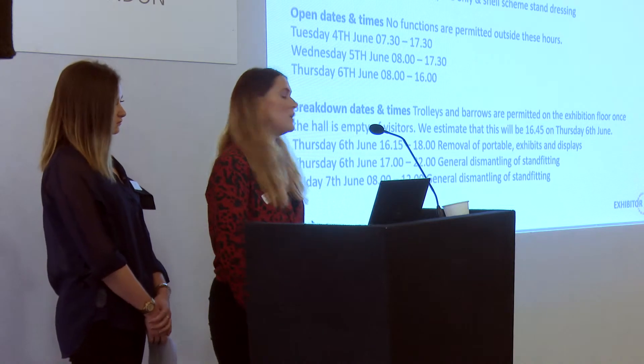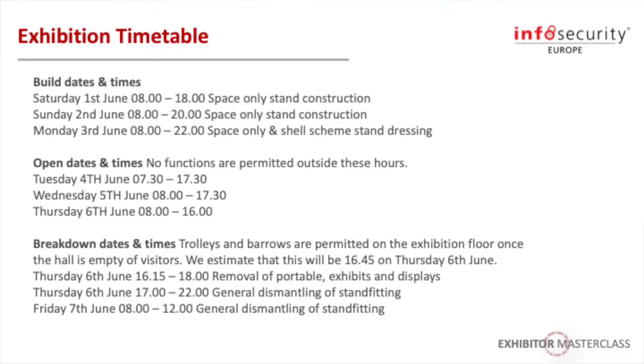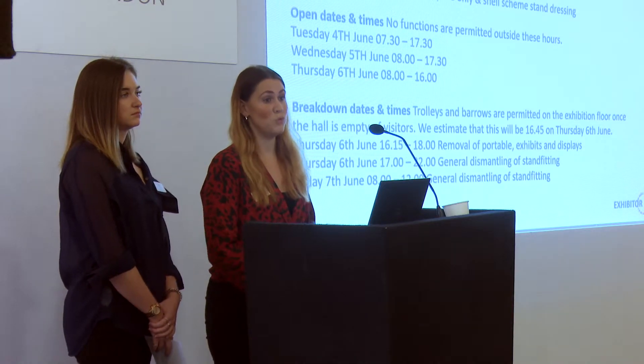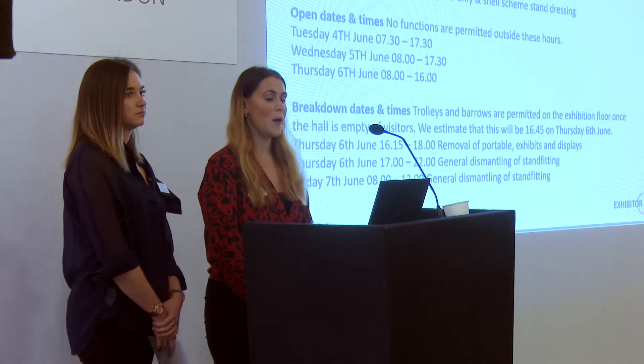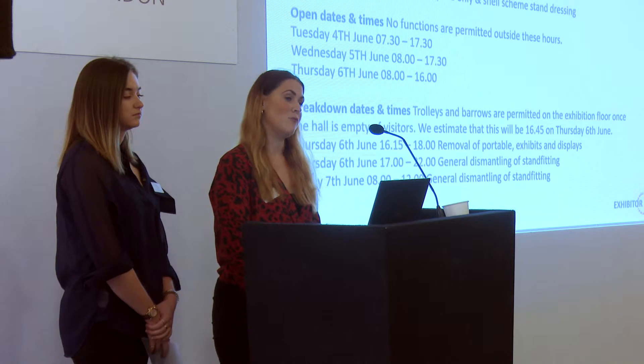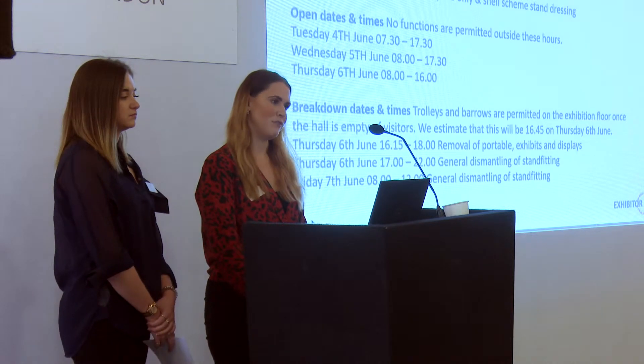In the manual you will also be able to find the breakdown times. Breakdown will commence as soon as all of the visitors have left the show. As soon as every visitor is out, you can start to break down your stands and use trolleys. There will be an announcement made so that you will know when breakdown begins. We cannot officially start breakdown until everyone has left, but you will be notified when that is.